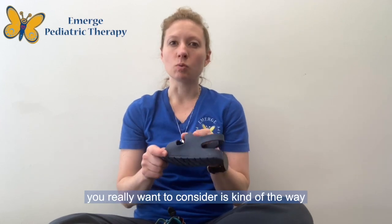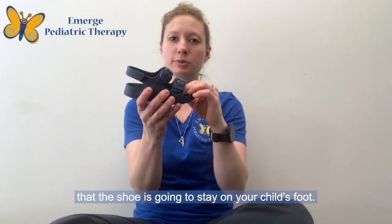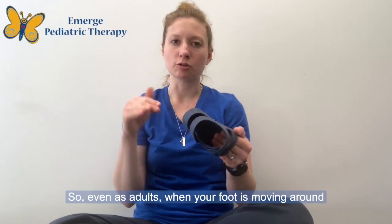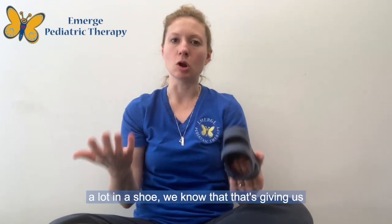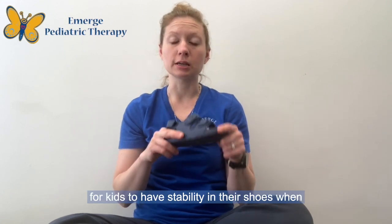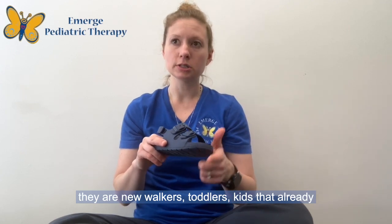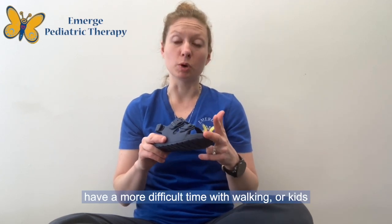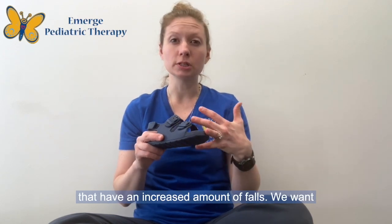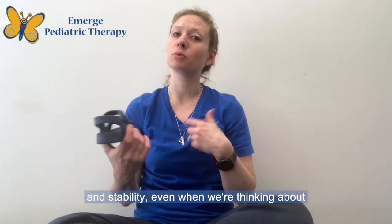The other thing to consider is how the shoe is going to stay on your child's foot. Even as adults, when your foot is moving around a lot in a shoe, we know that gives us less support and stability. It's especially important for kids to have stability in their shoes when they are new walkers, toddlers, kids that already have a more difficult time walking, or kids that have an increased number of falls. We want to give all of them a little bit more support and stability, even when we're thinking about sandals.